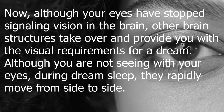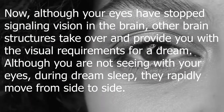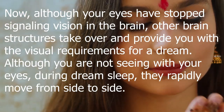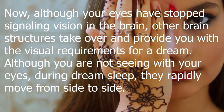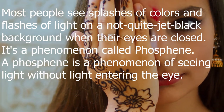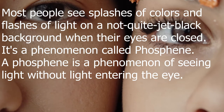Although your eyes have stopped signaling vision to the brain, other brain structures take over and provide you with the visual requirements for a dream. Although you are not seeing with your eyes during dream sleep, they rapidly move from side to side. Most people see splashes of colors and flashes of light on a not quite jet black background when their eyes are closed.